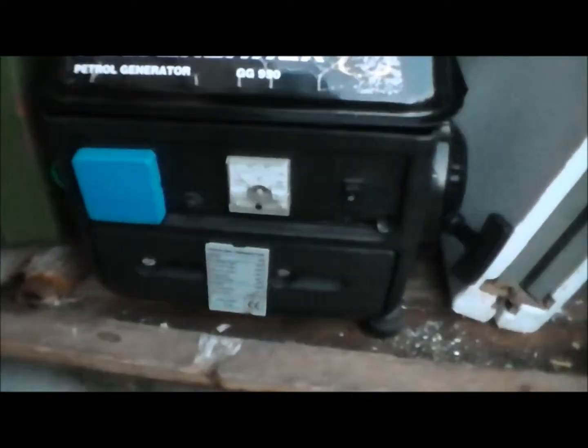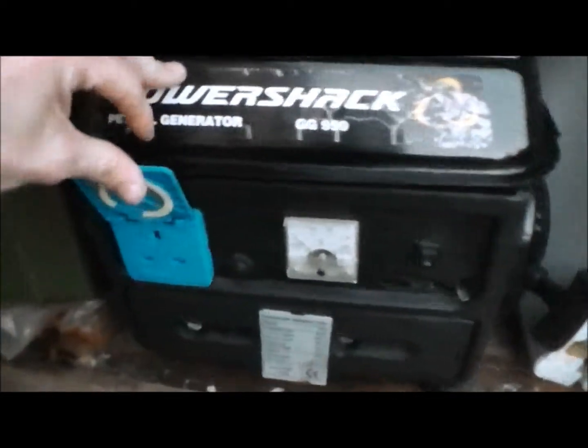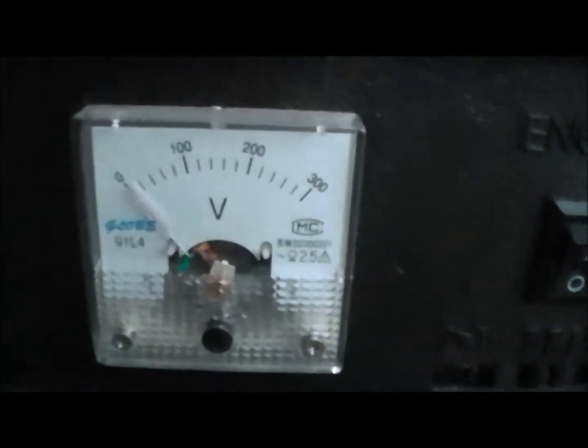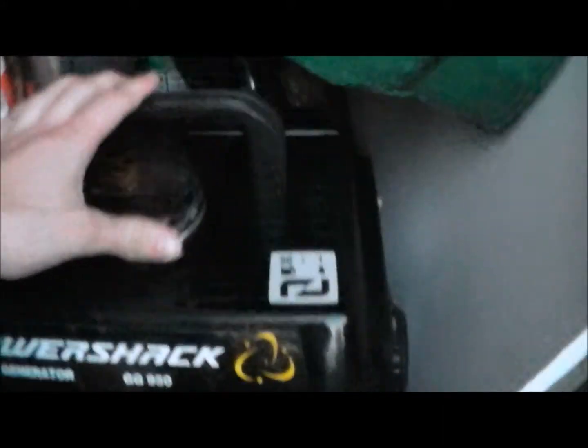Like I said, I went car booting and I'd like to show you what I bought today as part of my preps. I spotted this Power Shack petrol generator, the GG950 — it's a nice lightweight little thing, 230 volt output. It works perfectly fine. I won't start it up as it's gone five past eight on a Sunday night.